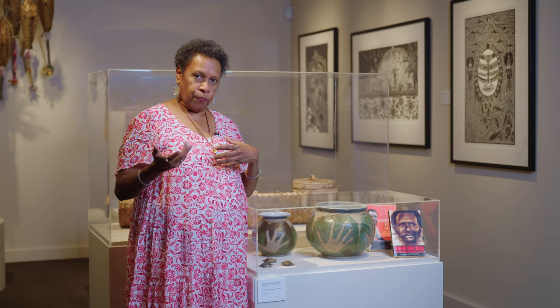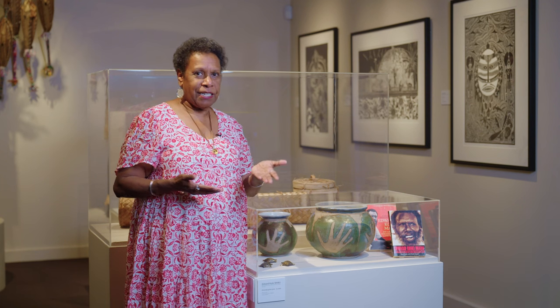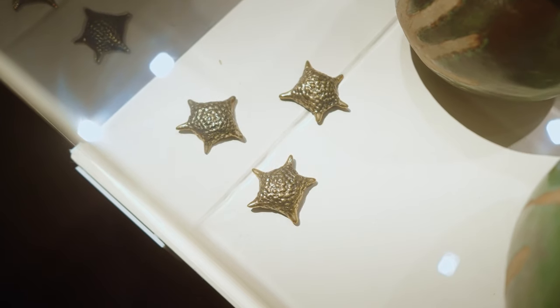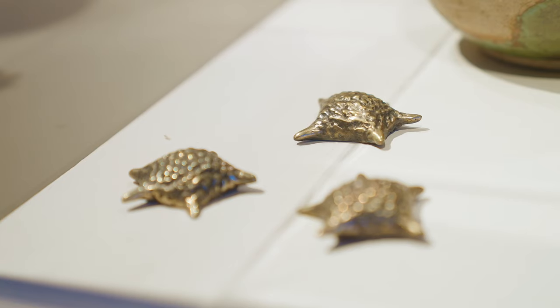I then took it along to the Urban Art Practice building in Brisbane and they said we can actually make these bronze stars. So that's what we have in the case too — that connection with my father from the Torres Straits, and my story of us together finding these stars.